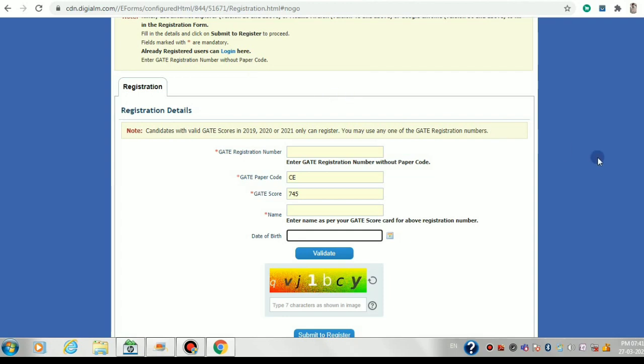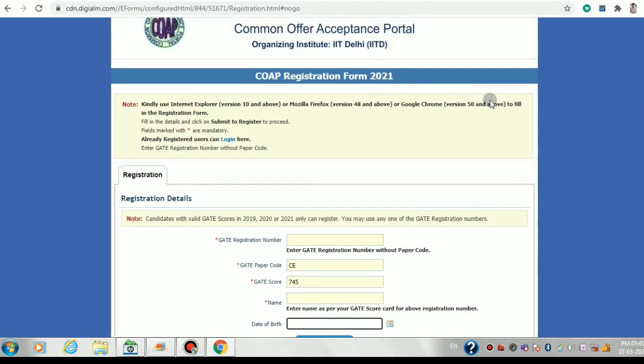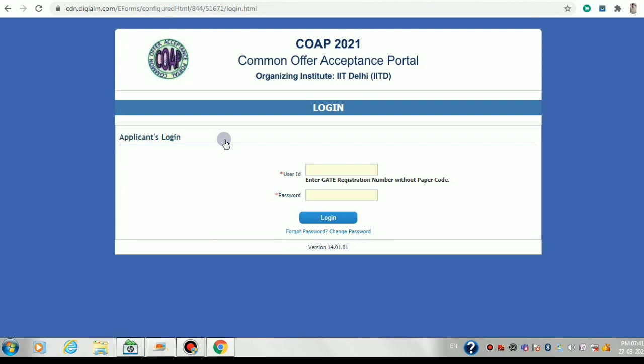After registering, you can log in either from the portal or from the URL provided in the mail. Enter your user ID and password, log in, update your password as per your convenience, and fill in all your GATE scores and registration numbers for all years you appeared.